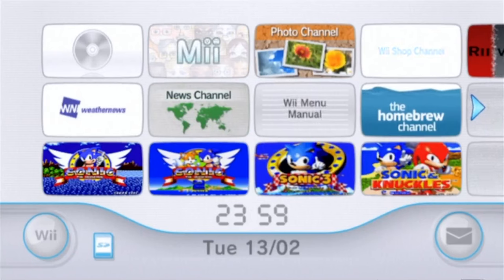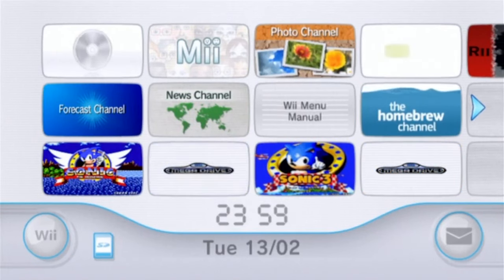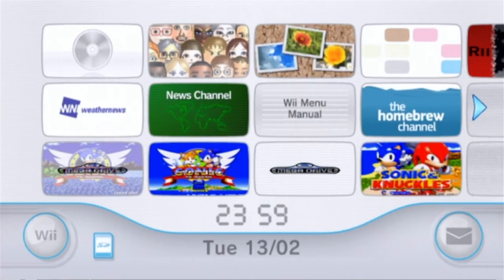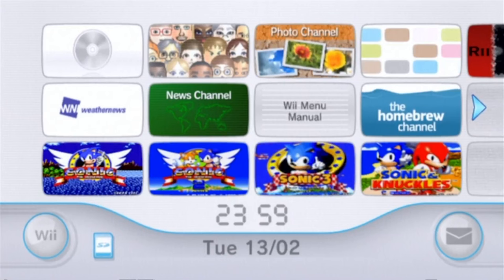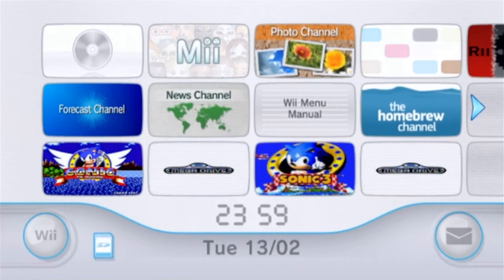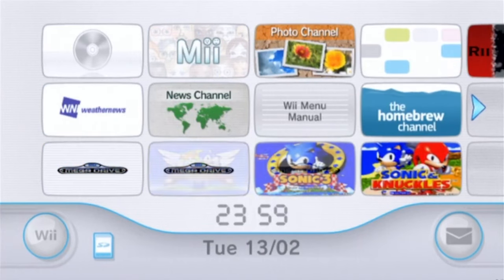What is up guys? It is I, Jane Poop here, with a quick video here. The topic of today's video is about Sonic & Knuckles on the Wii Virtual Console, and how it basically works.